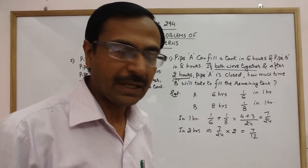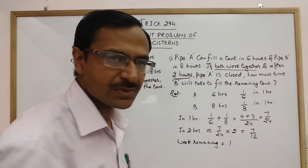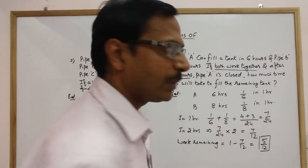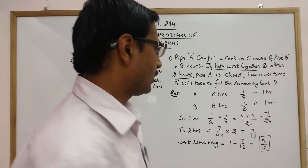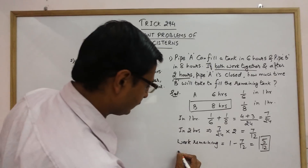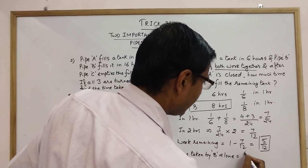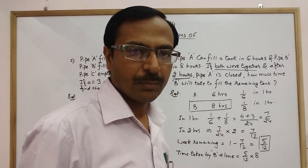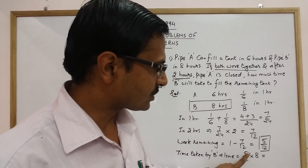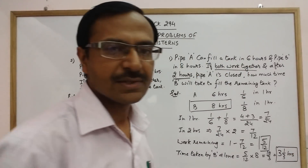After that, pipe A is closed. The remaining work is total work minus work done — that is one minus seven-twelfths, which equals five-twelfths. This remaining work is to be done by pipe B alone. Since B takes eight hours to complete the full work, the time taken by B alone is five-twelfths multiplied by eight, which equals forty-twelfths, or ten-thirds — that is three and one-third hours, which is your final answer.